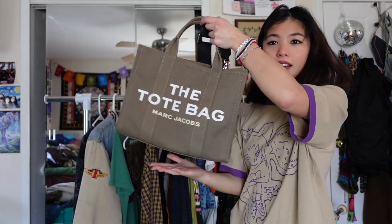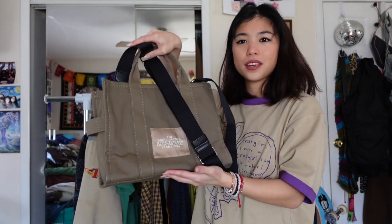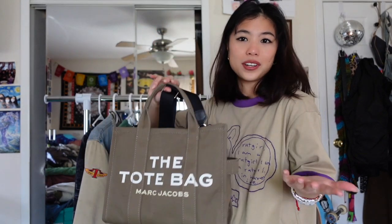Starting on the ends of the rack, I have some purses. The first is this Marc Jacobs tote bag — I bought this last Christmas and it's sentimental to me because it's the first designer bag I bought myself. I really love it and this green color is my favorite.